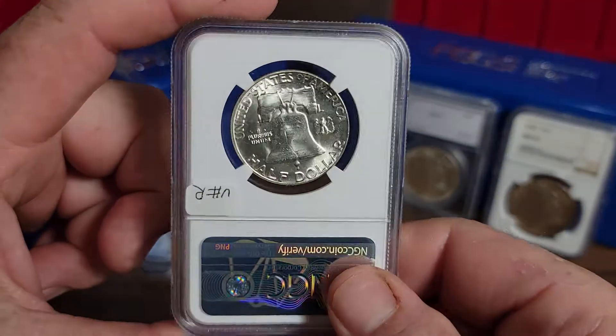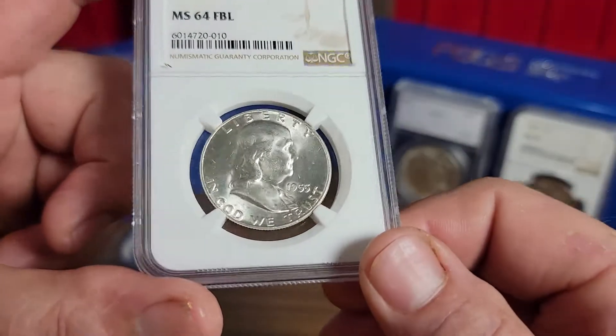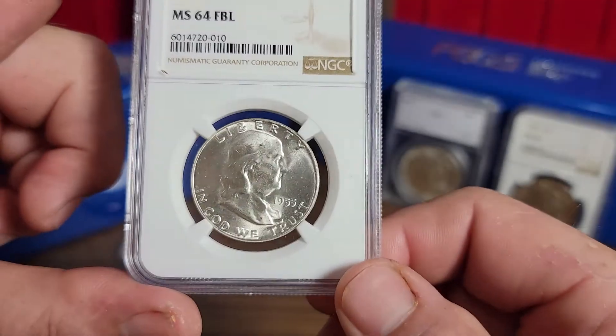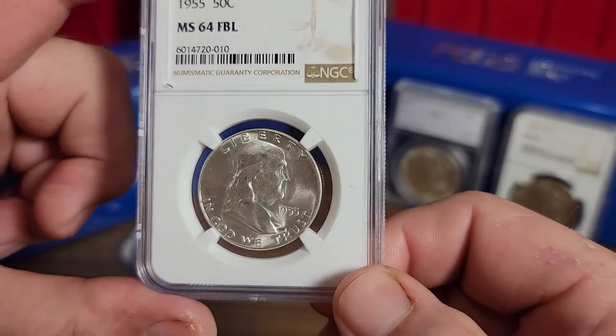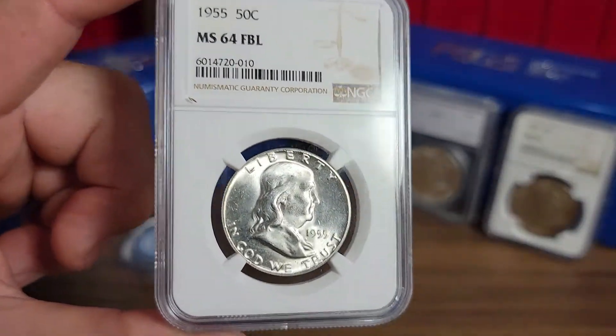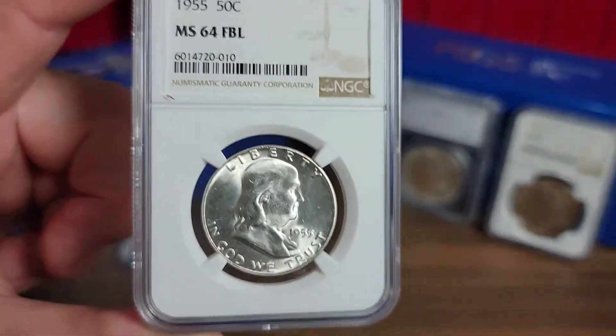Is it worth sending back in and paying that 18 dollars? Probably not, because I can just put a label on here myself and write 'Bugs Bunny variety' and probably get the same money for it.